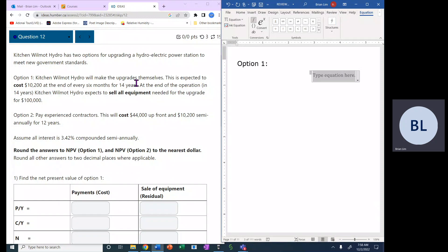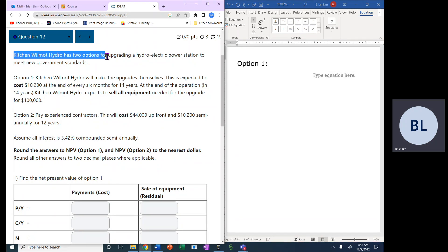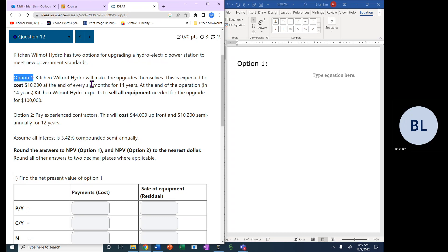Okay, question 12. Wilmot Hydro has two options for upgrading the electric power station to meet new government standards. Let's look at the options one at a time. Option number one: Wilmot Hydro will make the upgrades themselves.